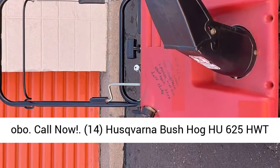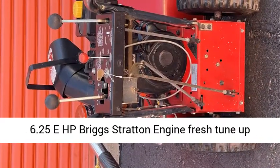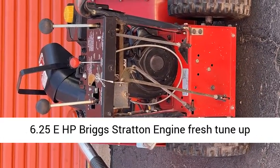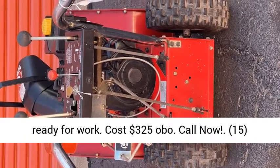14. Husqvarna Bush Hog, 625 HWT, 6.25 HP Briggs & Stratton engine, fresh tune-up, ready for work. Cost $325 OBO. Call now.